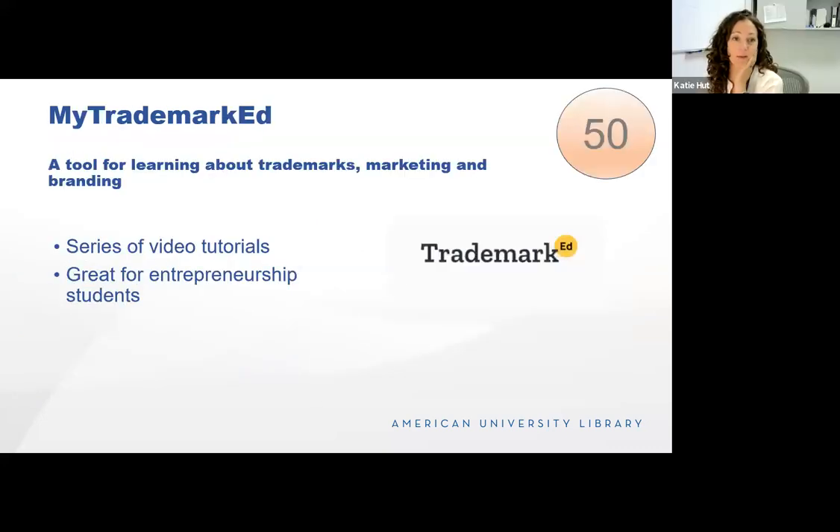MyTrademarkEd is another newer resource — a tool for learning about trademarks, marketing, and branding. It consists of a series of video tutorials in three sections: Trademark 101, 102, and 103. These take users from the fundamentals of marketing and choosing the perfect trademark to responding to USPTO office actions, cutting through the legal jargon. A great resource for entrepreneurship students who are trying to launch something and trademark a product.